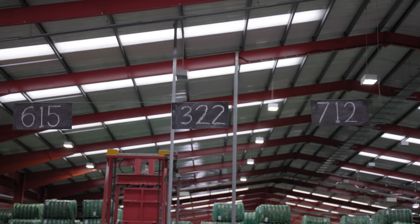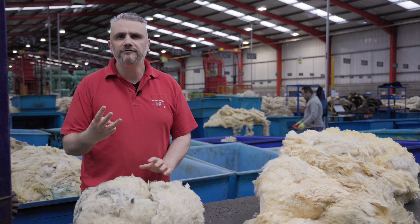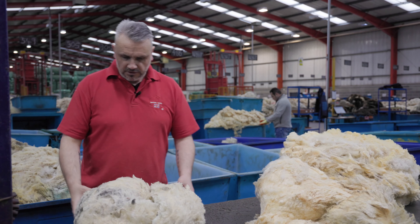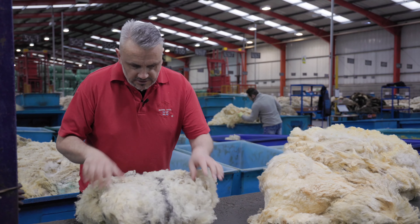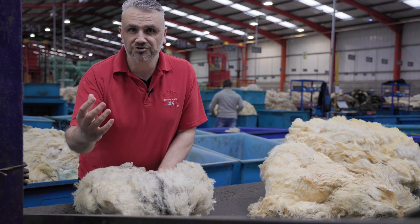Each grade of wool has a three-digit number. The starting digit indicates which of those six categories the wool falls into. If it's a fine wool, we start with a two; medium wool starts with a three; cross wool starts with a four; lustre wool starts with a five; hill wool starts with a six; and mountain wool starts with a seven.